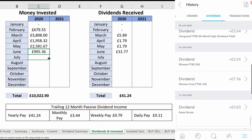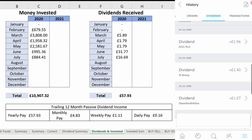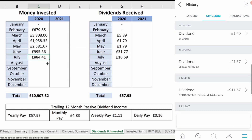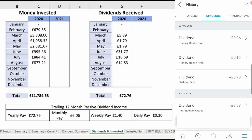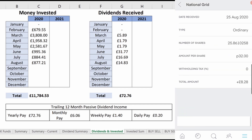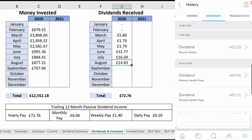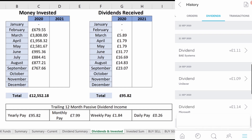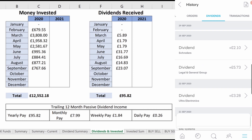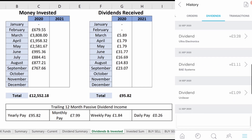July saw £16.69 come in, the majority of that coming from the US dividend aristocrats. August was a comparably solid month, bringing in £14.83 in dividends while bringing my total investment to around £11,800. Most of the dividend came from National Grid, a very safe and solid dividend payer. September brought in £23.07 from 9 separate payments, most notably my first dividend from a straight US listed equity — Microsoft. Microsoft has a meagre yield, but the dividend is extremely safe and has a very high growth rate.